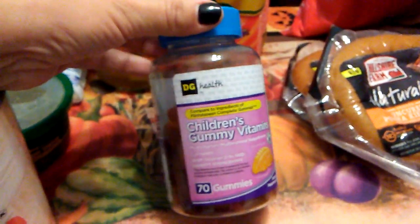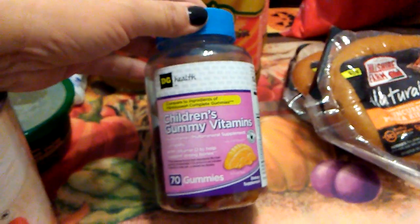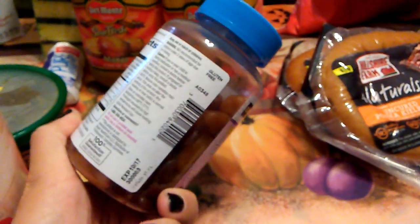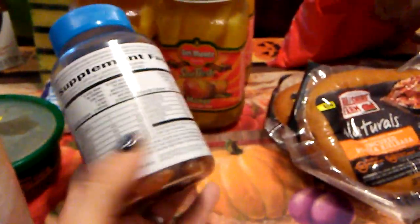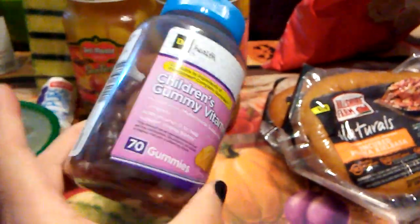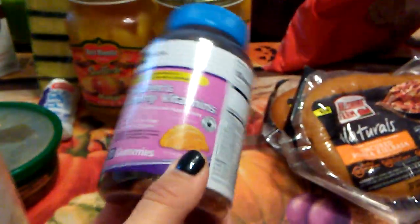Lorelei 17, if you're watching, I picked up a bottle of Dollar General Children's Gummy Vitamins for you. There are 70 in here, so that's an awesome deal for 99 cents. The only downside is they expire October 2017, but still, these gummies can be pretty pricey, so it's a great price.